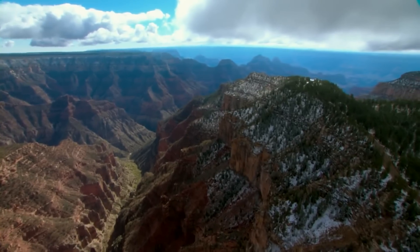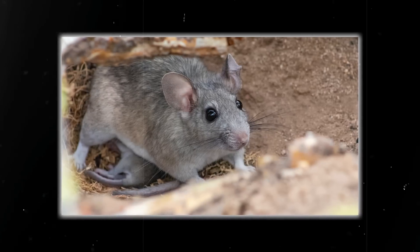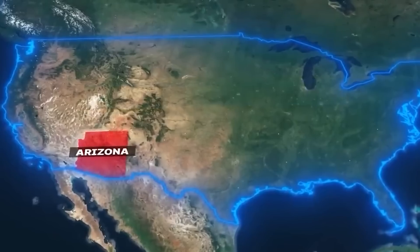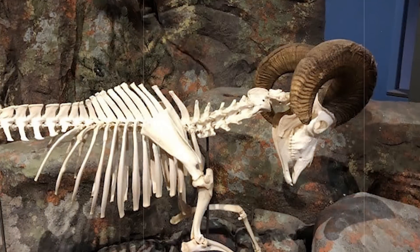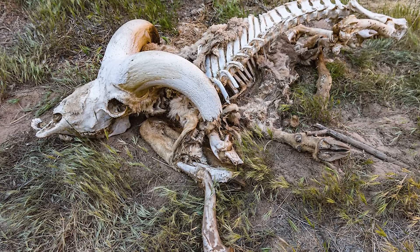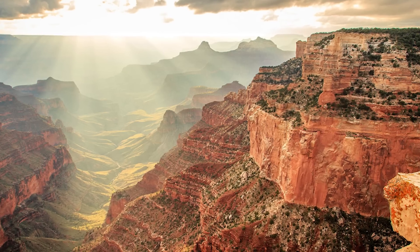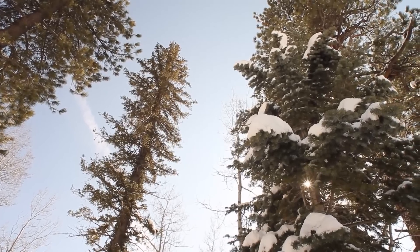These caves would have once been the perfect habitat for a selection of animals, including wood rats, sloths, bats, and the now-extinct mountain goats. As Arizona is known for its exceptionally dry climate, the bones of many of these animals have been preserved fairly well. This remarkable level of preservation has allowed researchers to gain insights into events that would have taken place in the region over 40,000 years ago during the last major ice age.